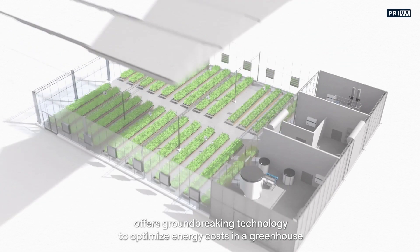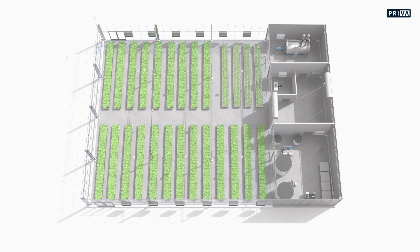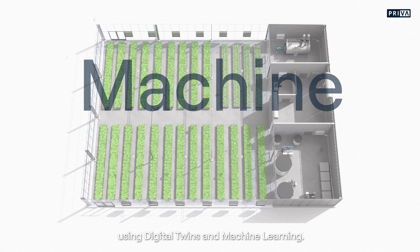Priva Energy Cost Optimizer, Priva Eco in short, offers groundbreaking technology to optimize energy costs in a greenhouse using digital twins and machine learning.